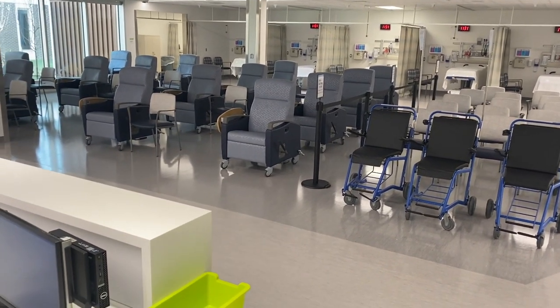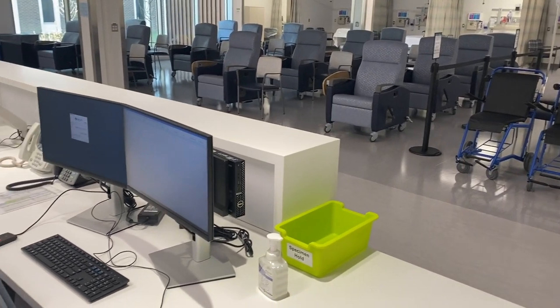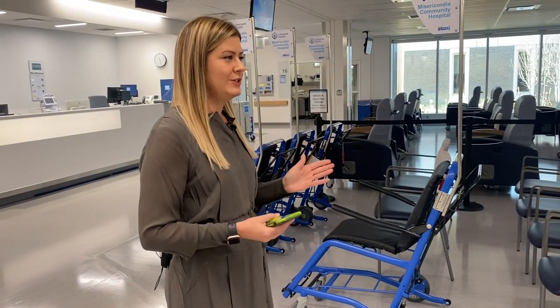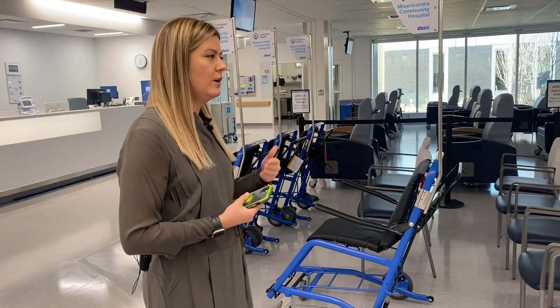It'll be used as a touchdown space only — they'll get assessed by a physician, initial orders done, and then moved out to one of these comfortable recliners. Not every patient needs to be horizontal; we want to try to keep patients vertical if we can. It's better for visibility and then we can keep monitoring their care.